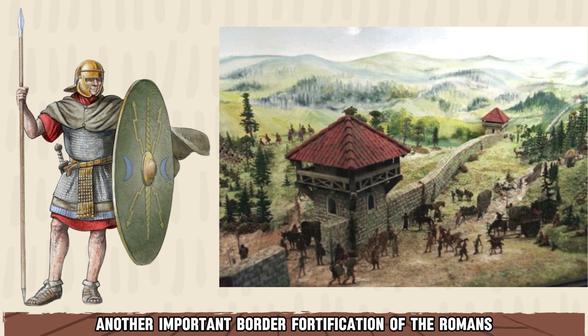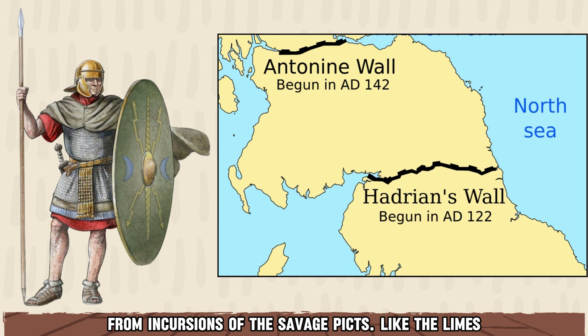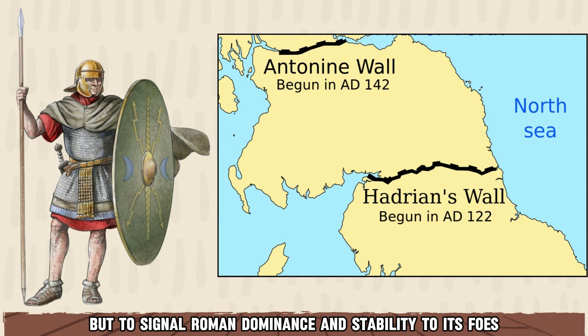Another important border fortification of the Romans was the 120 km long Hadrian's Wall, protecting Roman Britannia from incursions of the savage Picts. Like the Limes, this wall served not only to delineate Roman borders, but to signal Roman dominance and stability to its foes.